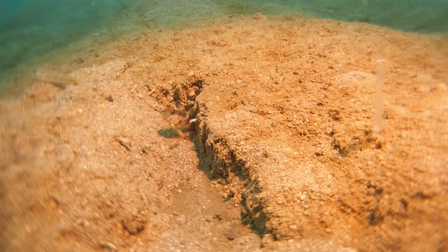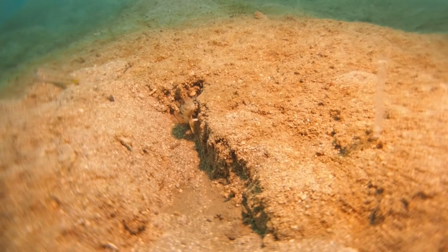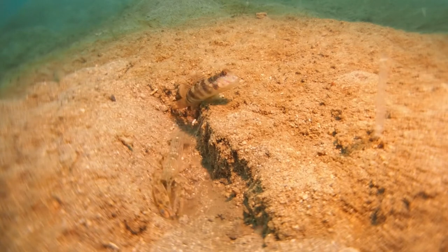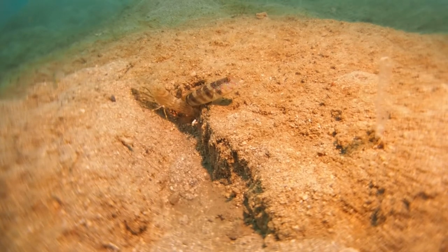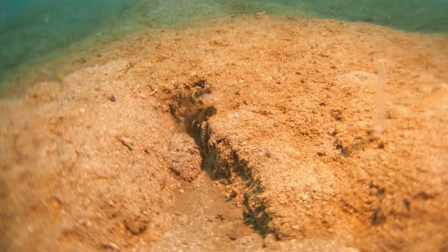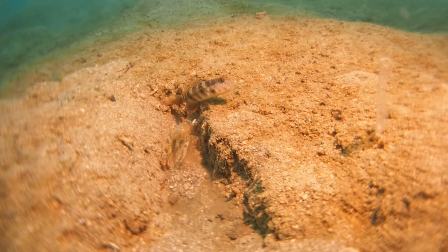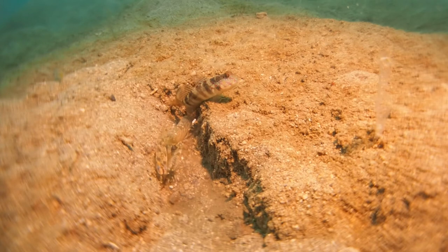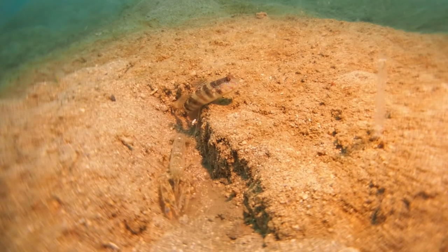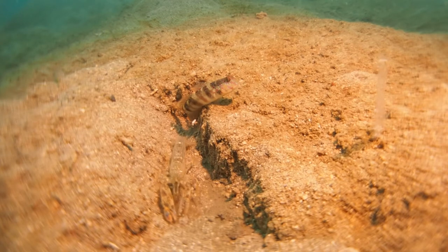I've sped up the video here a little bit, and you can see that this shrimp-goby carefully exits its burrow before it signals to its shrimp that everything is clear, and then the shrimp exits the burrow again to excavate.